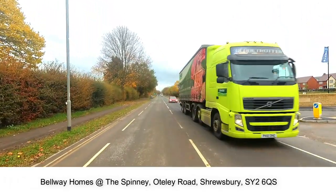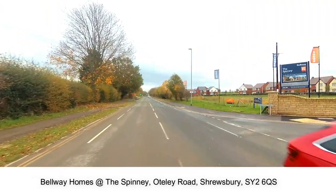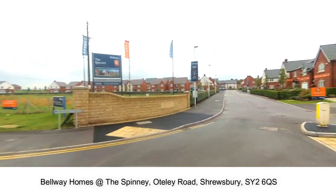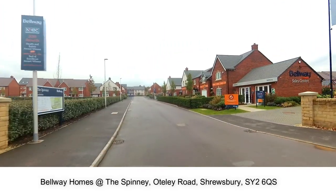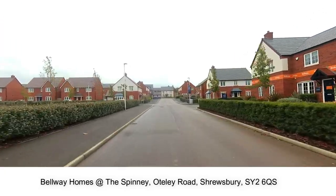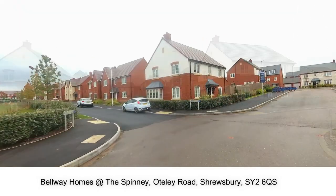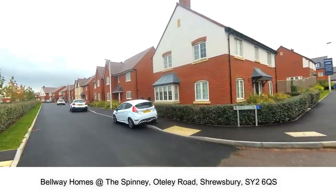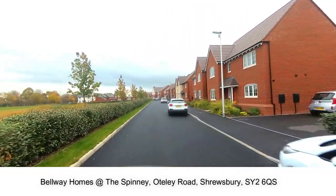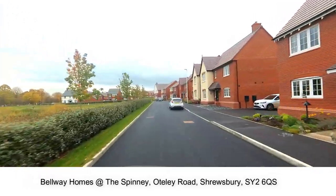Welcome to The Spinney by Bellway Homes. The Spinney is a development of 164 new homes on the southern fringe of Shrewsbury. The Spinney enjoys a semi-rural location which is just 10 minutes drive from the picturesque town centre, with all the key transport links nearby.